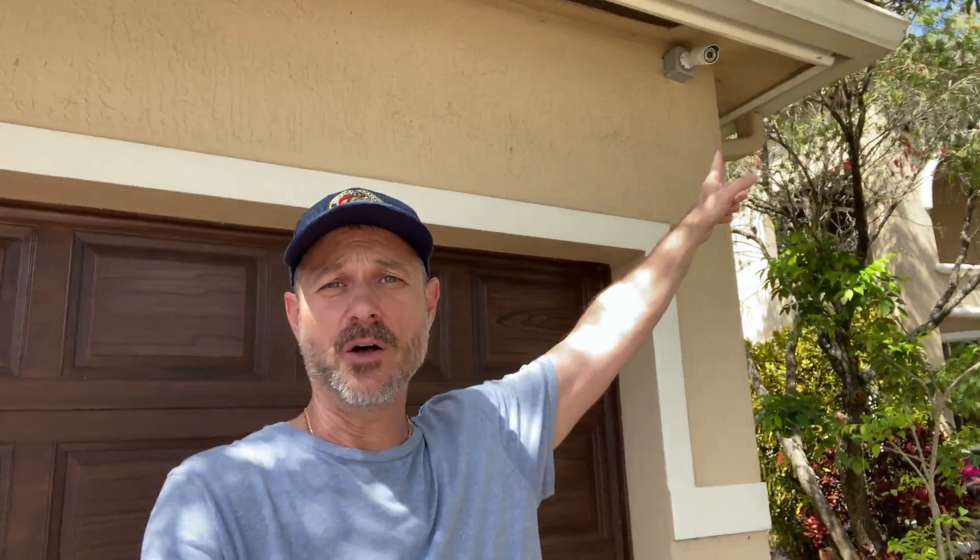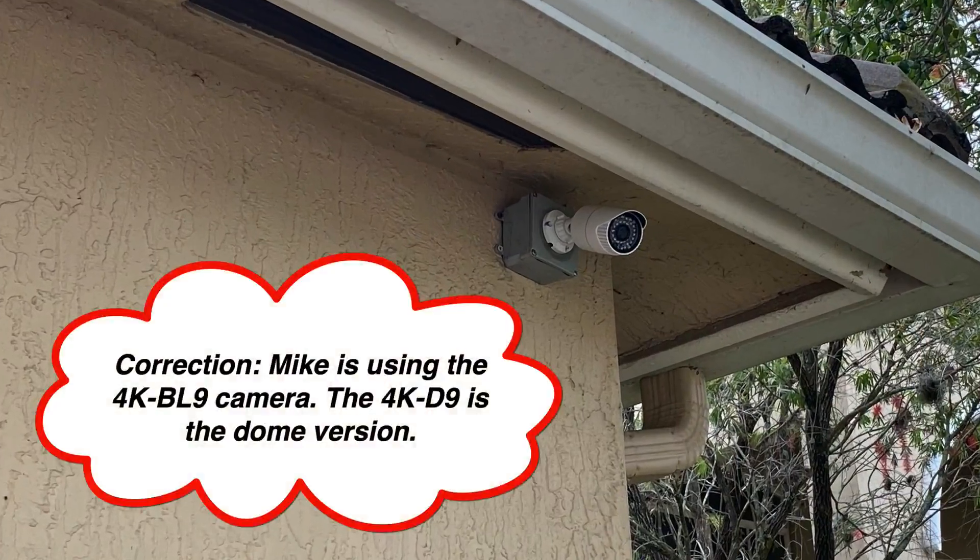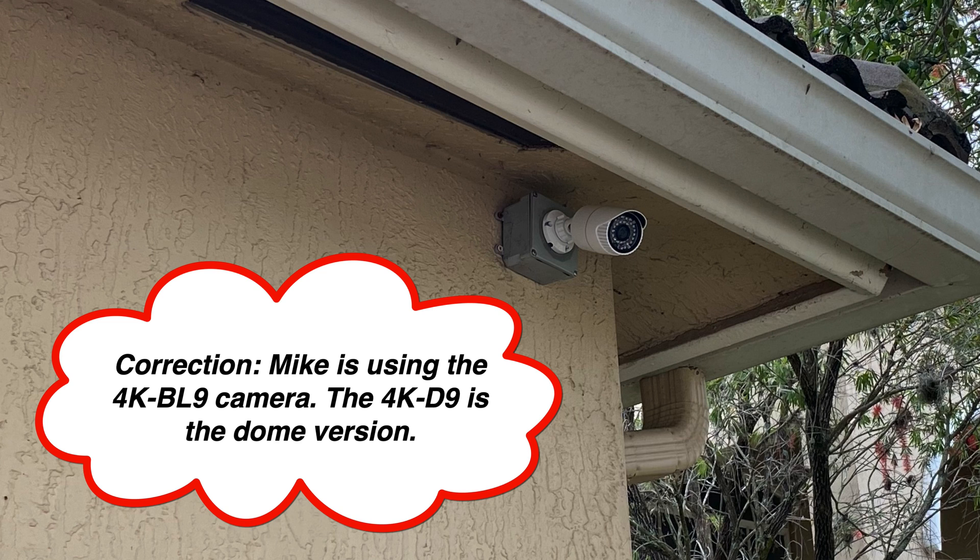That's my neighbor's house right there. Those cars are like a hundred feet away. I measured to that sidewalk — the sidewalk is 75 feet, so at another 20 feet you're almost at a hundred feet where those cars are. This is the 4K security camera I've installed on my house. It's our 4K D9, an indoor-outdoor bullet camera with a 3.6 millimeter lens, which gives you about a 90-degree field of view.